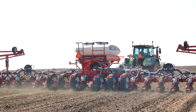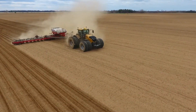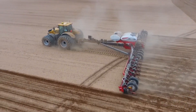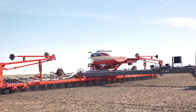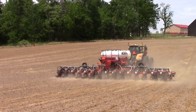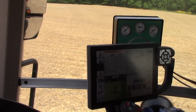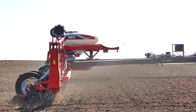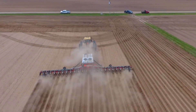Ditch that old clunky planter and feast your eyes on the Massey Ferguson 9800 VE. This ain't some weekend warrior planter — this is the real deal for serious operations. Think precision: this baby hooks up with the best from Precision Planting — V-Set or V-Drive electric meters for pinpoint seed placement. You'll get spacing so perfect it'll make your OCD neighbor jealous.